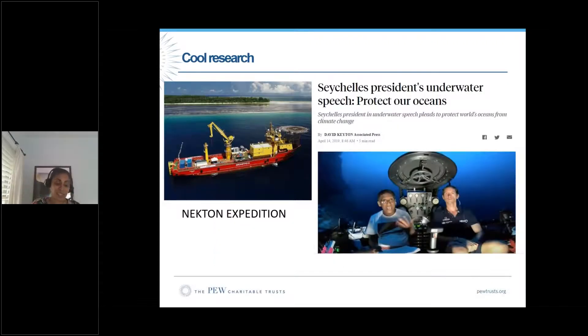Because Seychelles is such an ocean leader, I wanted to share another cool project: in 2019, there was a Nekton expedition with a submersible. The then-president of the country went down in the submersible as well — it was the first time the leader of a country gave a speech underwater. His talk was a global call to protect our oceans. Seychelles has protected 30% of their EEZ. If you haven't seen it, there is a YouTube video — go look at it afterwards.